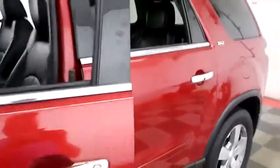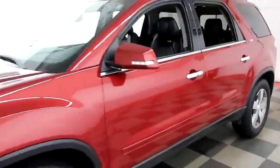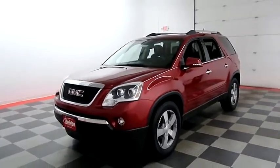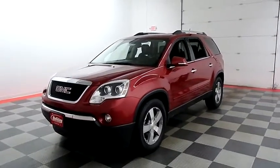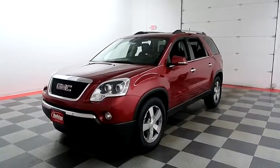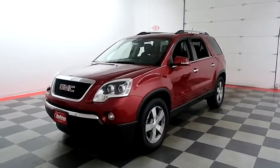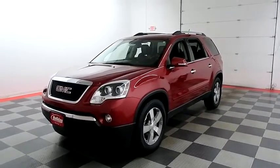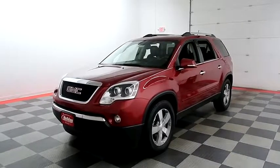I shoot videos today because I want to make sure whether you're coming from near or far you can see the Acadia on holidayautomotive.com. That's where you'll schedule your test drive and get a free vehicle history report provided by AutoCheck. All of this and much more at holidayautomotive.com.